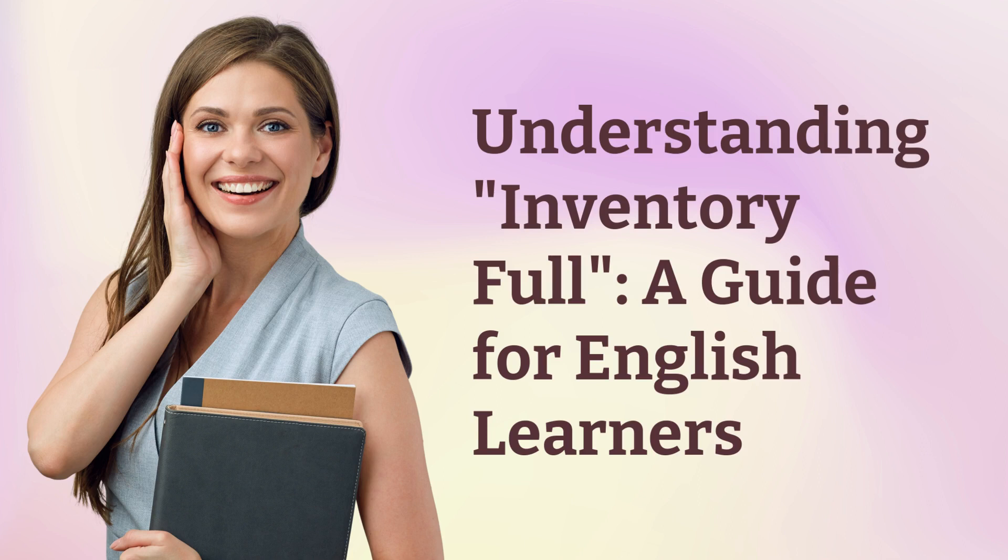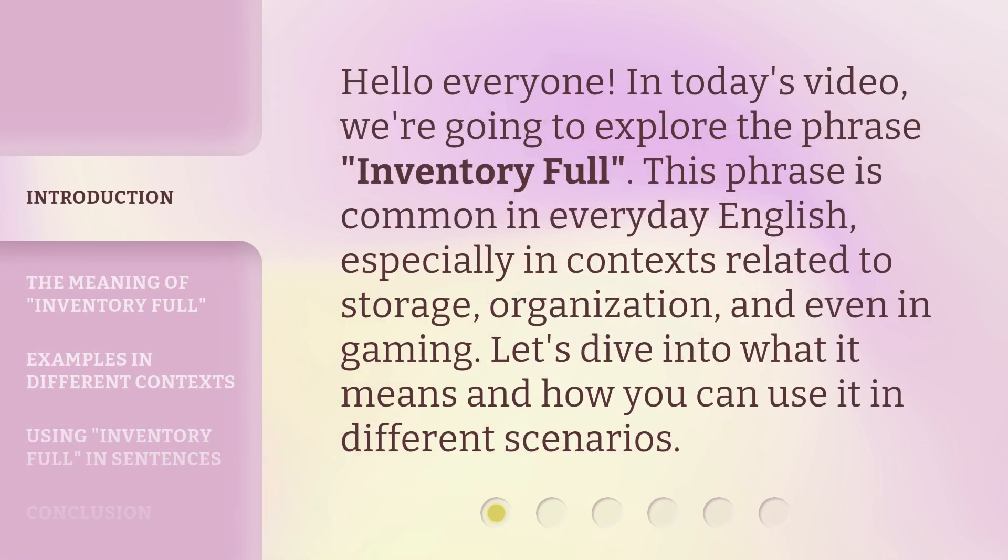Understanding Inventory Full — a guide for English learners. Hello everyone, in today's video we're going to explore the phrase 'Inventory Full.' This phrase is common in everyday English, especially in contexts related to storage, organization, and even in gaming. Let's dive into what it means and how you can use it in different scenarios.